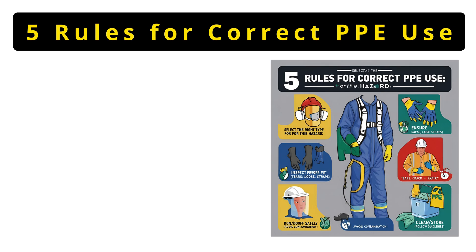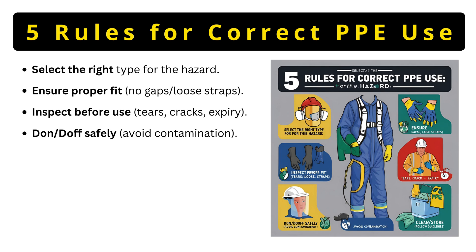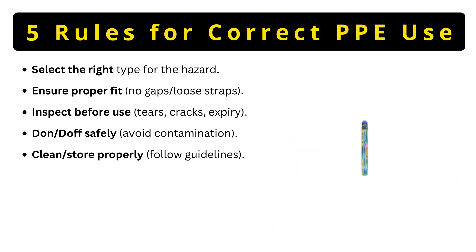Five rules for correct PPE use. Rule 1: match PPE to the hazard — chemical gloves won't stop cuts. Rule 2: fit is key — a loose respirator leaks. Rule 3: inspect for damage — cracks compromise protection. Rule 4: don and doff carefully — peeling off masks wrong spreads germs. Rule 5: clean or store as instructed — dirty gear breeds bacteria. Skip any step and PPE fails.